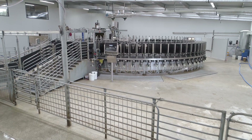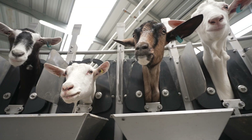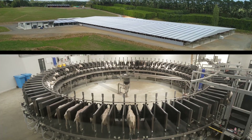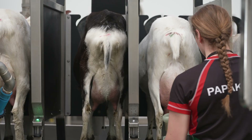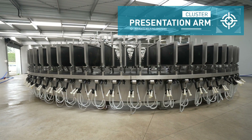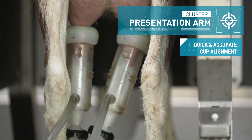If you're looking for a milking system that reduces stress for both you and your goats, it's time to team up with Waikato Milking Systems. From the home of the world's most respected dairy technology, we're bringing you the all-new Optima external goat rotary milking system, which features a unique cluster presentation arm ensuring quick and accurate cup alignment for faster, more sustainable milking.